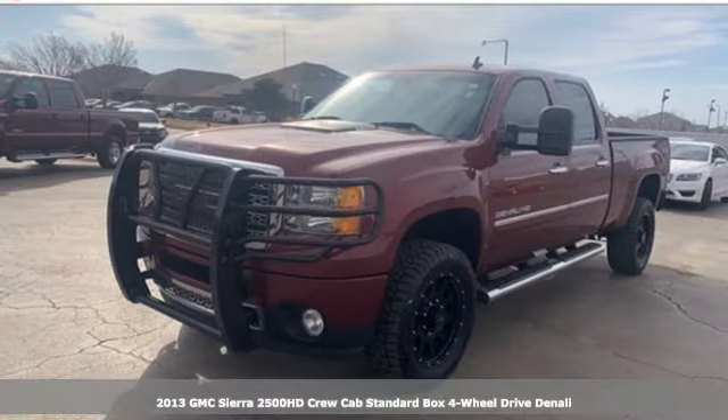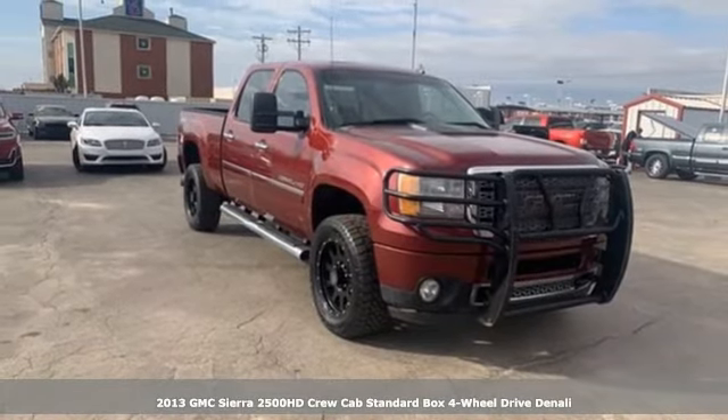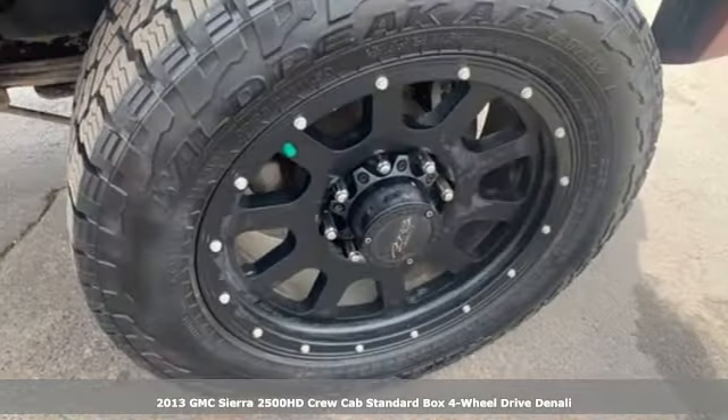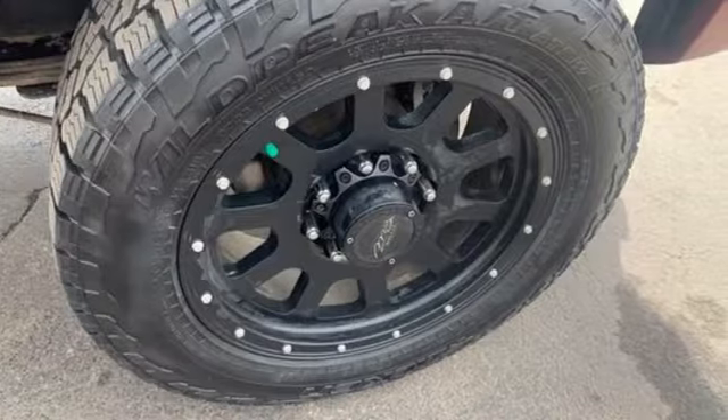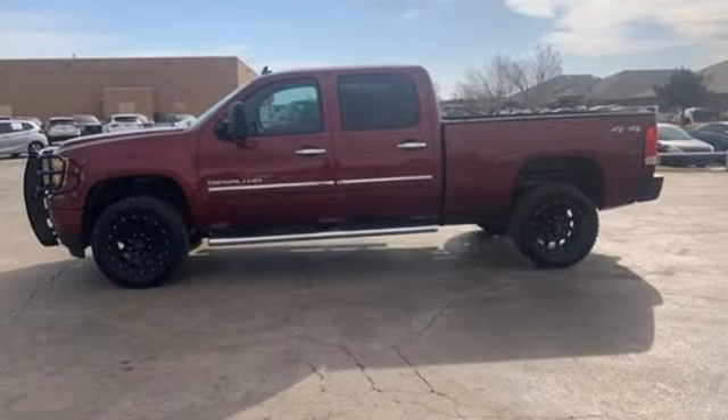Here's a 2013 GMC Sierra 2500 HD. This Sierra was built for those that need a truck — a get-dusty, haul-anything heavy-duty pickup. Get ready for an impressive combination of features.